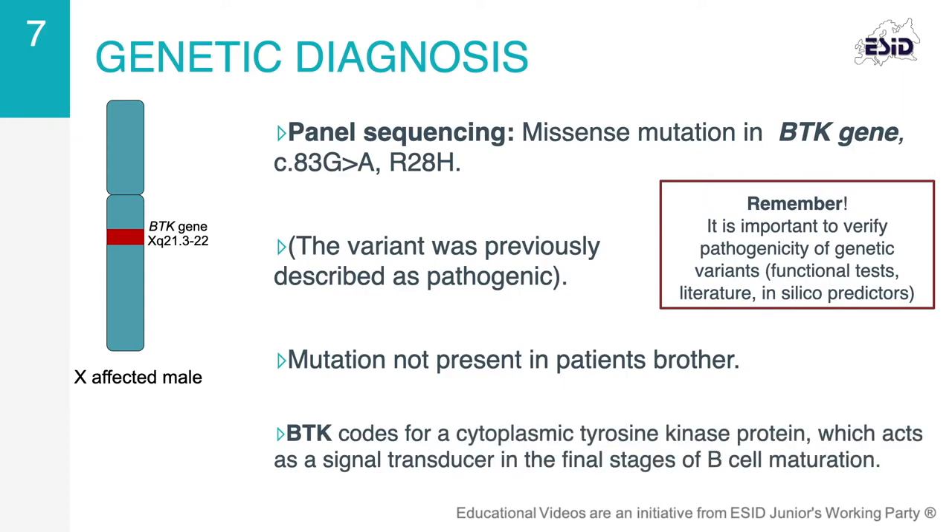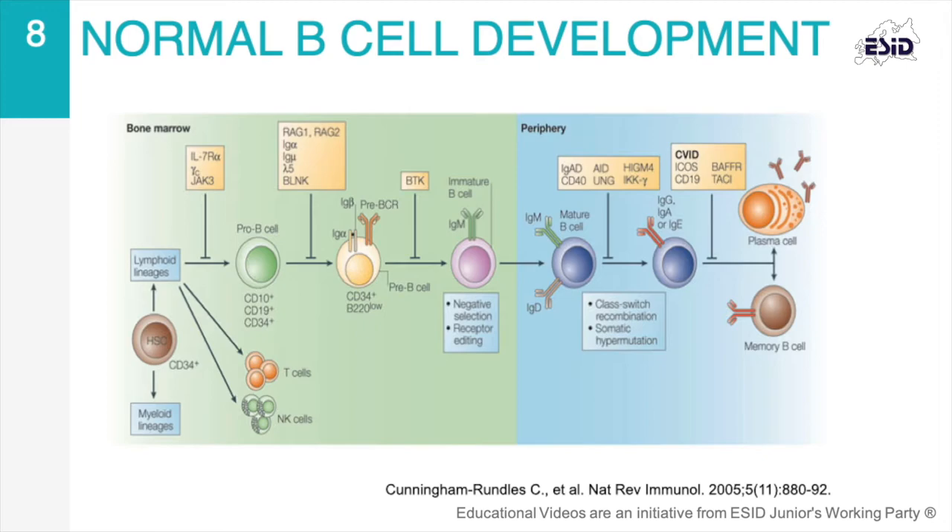BTK codes for a cytoplasmic tyrosine kinase protein, which acts as a signal transducer in the final stages of B-cell maturation. B-cell development occurs in several stages in both bone marrow and peripheral lymphoid tissues. Each stage is marked by various gene expression patterns and Ig heavy and light chain gene loci rearrangements, resulting in the generation and surface expression of the pre-B-cell receptor, and finally a mature B-cell receptor capable of binding antigens.